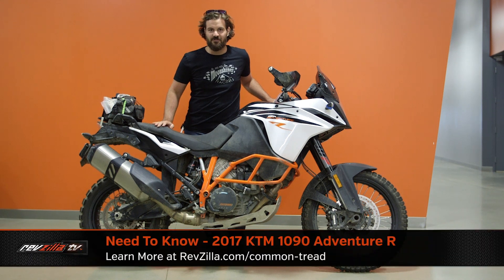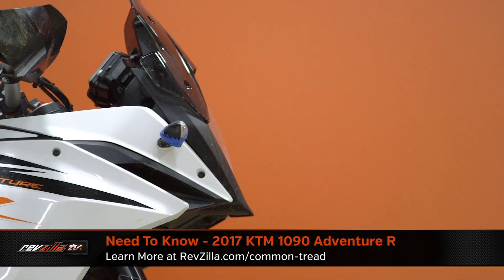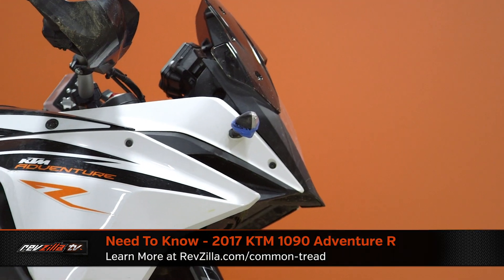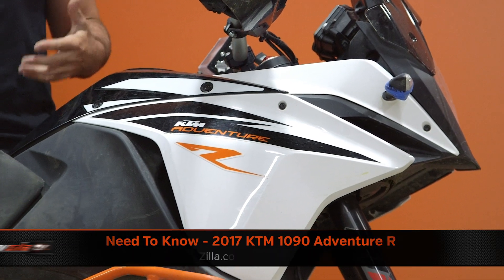Spurgeon here to rep the media team from Revzilla as we bring you inside our Philadelphia garage to show you what we're currently riding. What I have in front of me today is the new KTM 1090 Adventure R, and this is a bike that I've been ripping around.